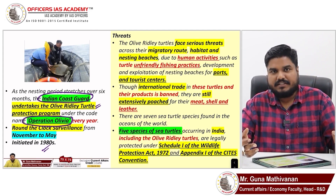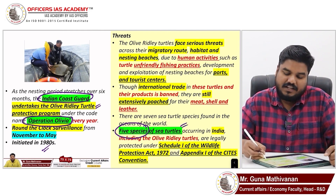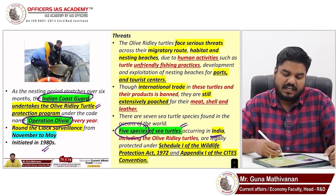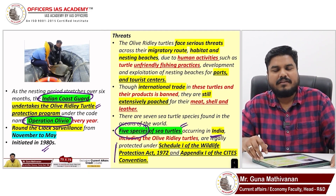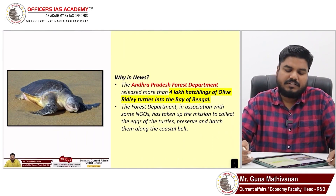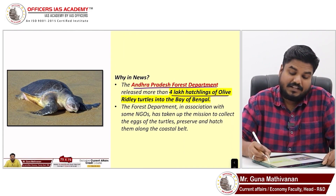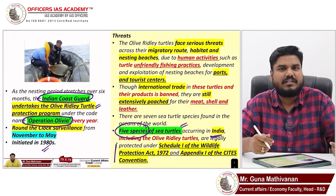There are seven species of sea turtles in the world, of which five species occur in India. You can go through their protection status. The reason this was in the news: Andhra Pradesh Forest Department released more than four lakh hatchlings of Olive Ridley turtles into the Bay of Bengal.